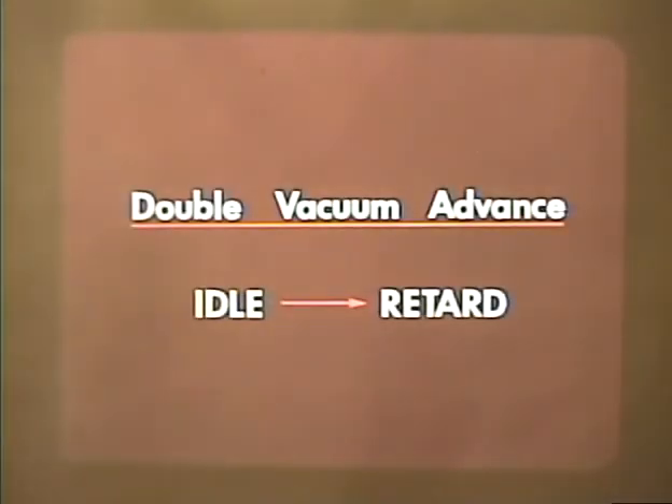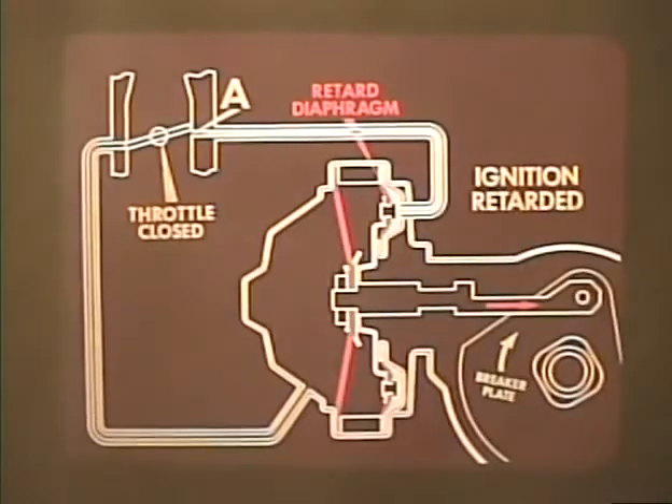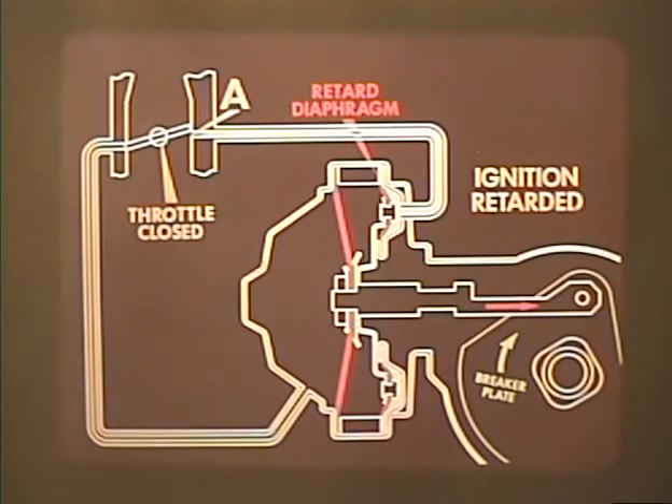To meet low emission requirements, a double vacuum advance distributor has been developed. Its purpose is to assure that the spark will be fully retarded when the engine is idling, assuring fullest combustion of the fuel and therefore minimum exhaust emissions. There is a separate diaphragm and vacuum chamber for the retard position that works opposite to the advance diaphragm. When the throttle is closed, a vacuum at tube A acts on the retard diaphragm, which moves the breaker plate to retard ignition.